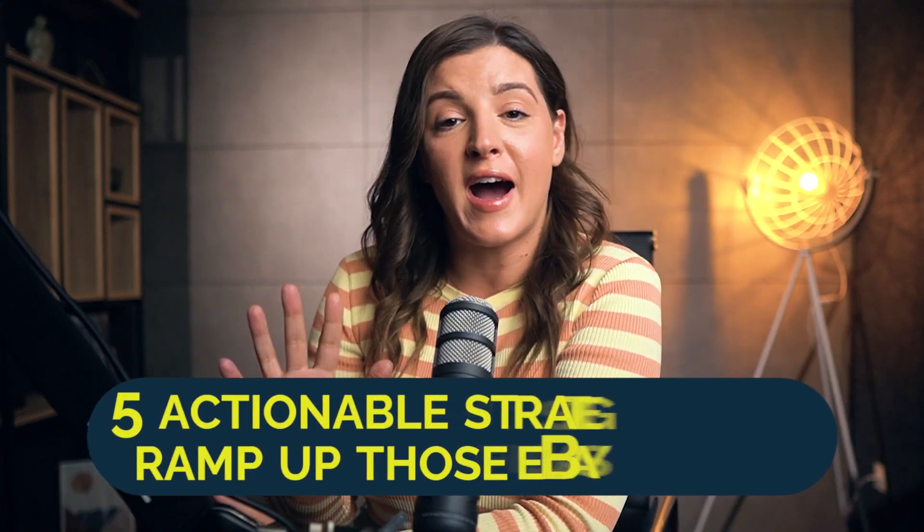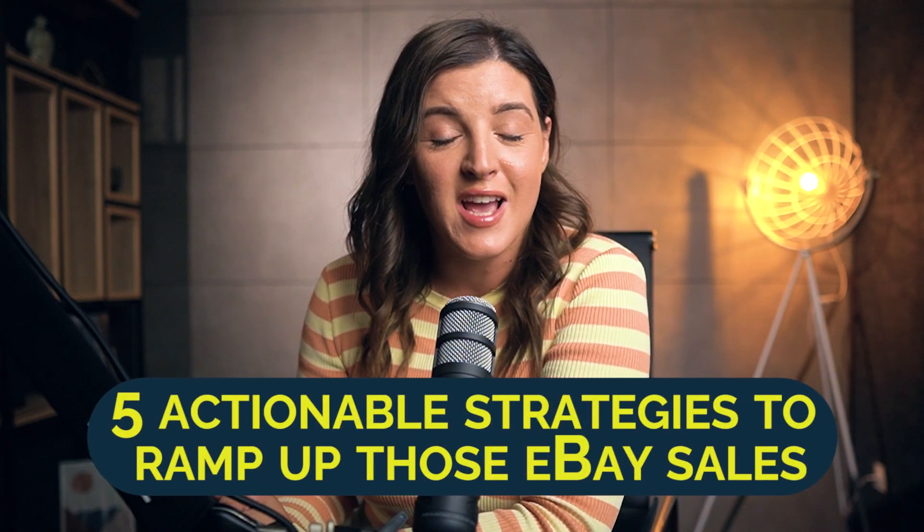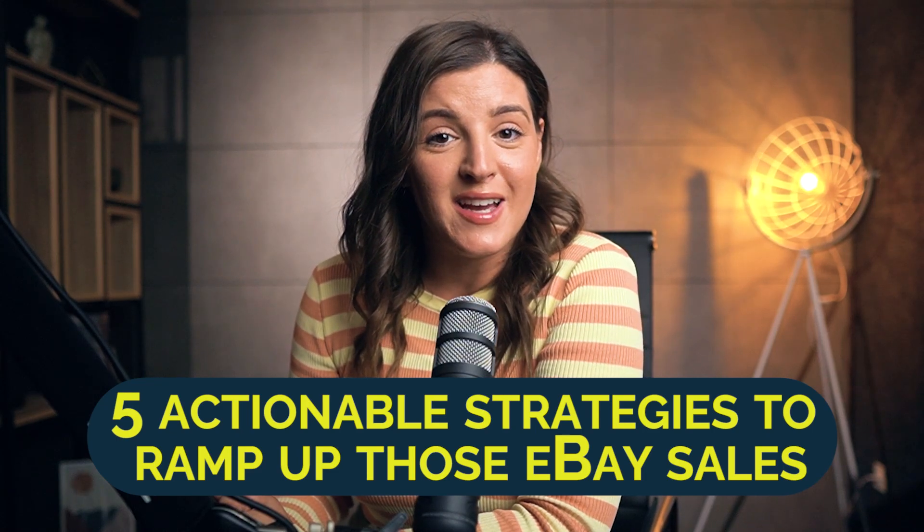All right, eBay fam, let's talk business. Q4 is right around the corner, and today we're diving deep into five actionable strategies to ramp up those eBay sales. You in? Let's get started.